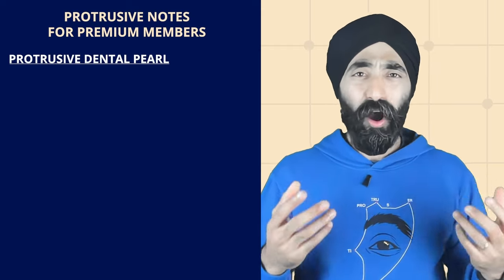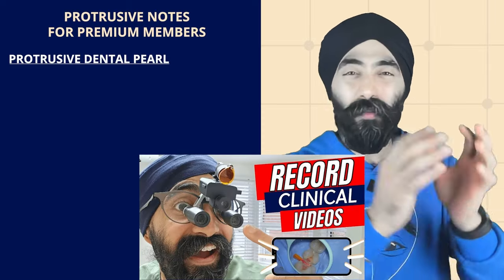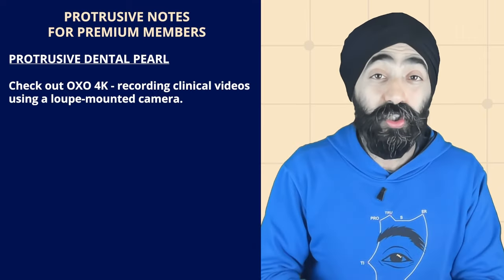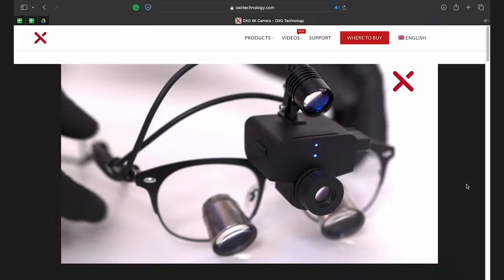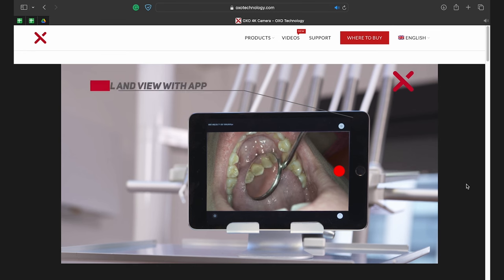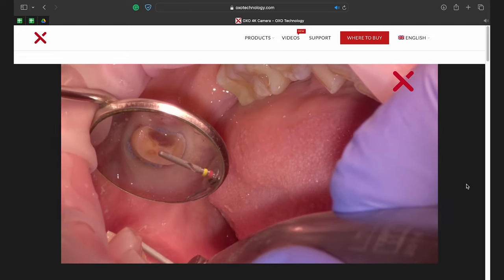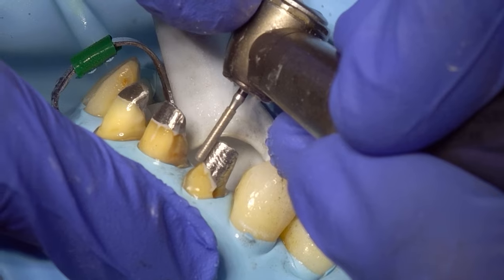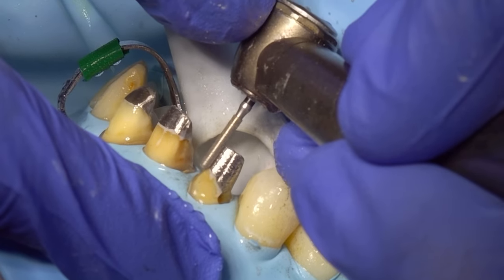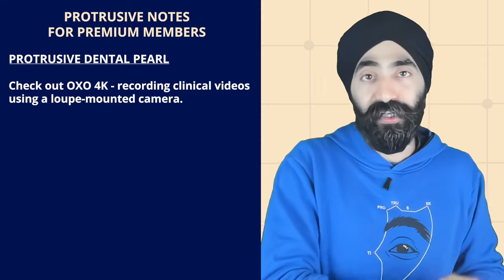Today's dental pearl is all about how I record my clinical videos. Recently on YouTube, I published a video about how to record awesome clinical videos using a loop-mounted camera — I'll put the show links below. It's using something called an OXO 4K, a Spanish company that makes the best camera I've seen. I've been using it for over 18 months, and the crisp point-of-view footage on some of my Protrusive app videos is all powered by the OXO.